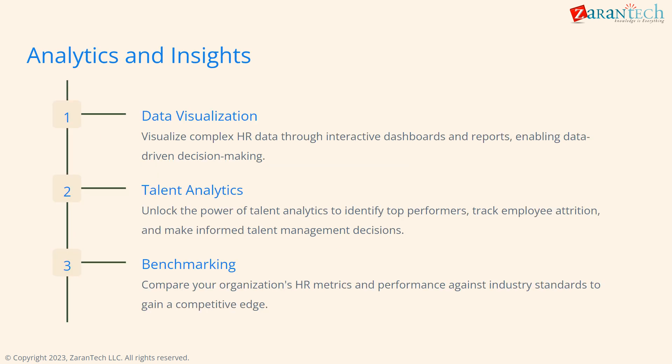Unlock the power of data through dashboards and reports for decision-making, talent analytics to track top talent and attrition, and benchmarking to compare HR metrics against industry standards.